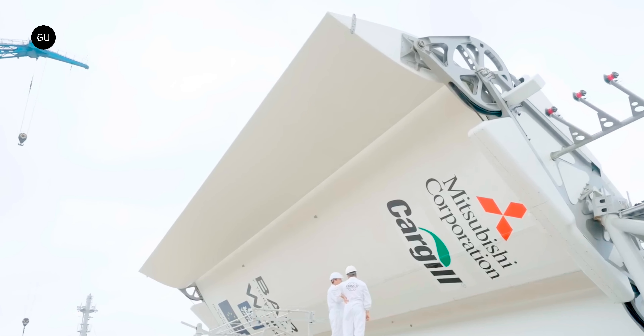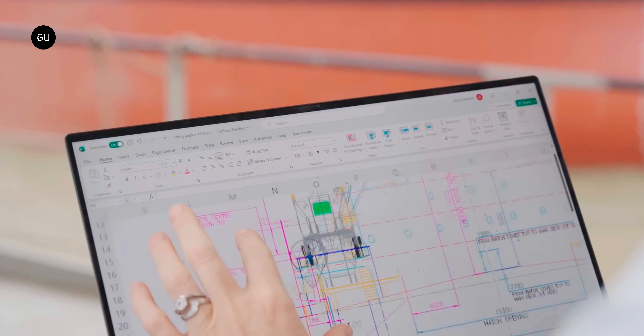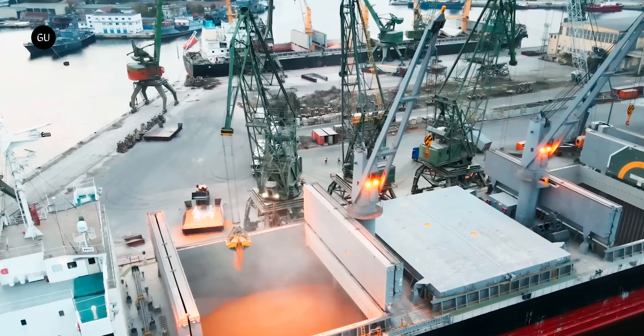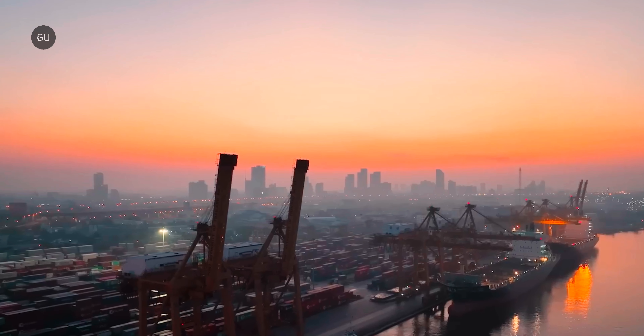Wind-assisted propulsion is clearly one of the ways to go, but the other piece of the puzzle has to do with infrastructure. One of the findings of this breakthrough voyage was that all ports and terminals should also do their part to accommodate retrofitted ships and these emerging technologies.